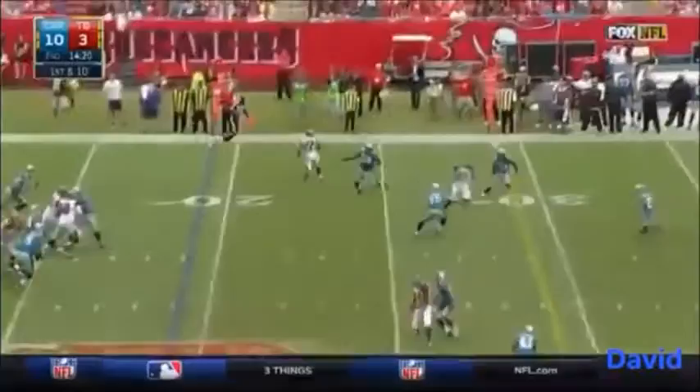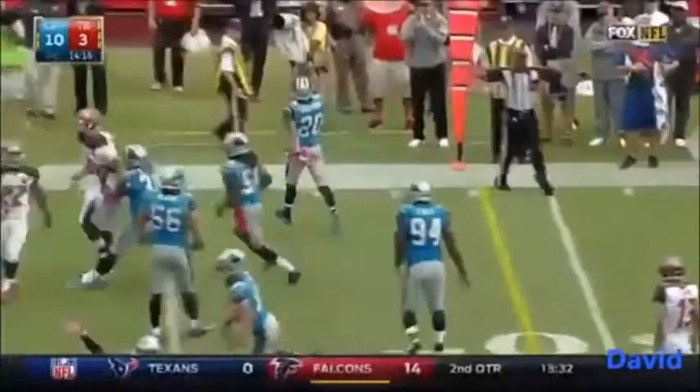Jameis Winston to throw and it's intercepted — right into the hands of Kurt Coleman. I don't think it was tipped, though. But it left the line of scrimmage.